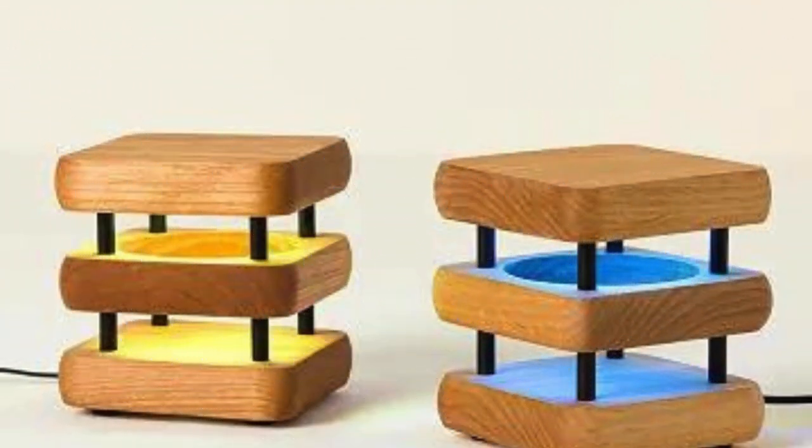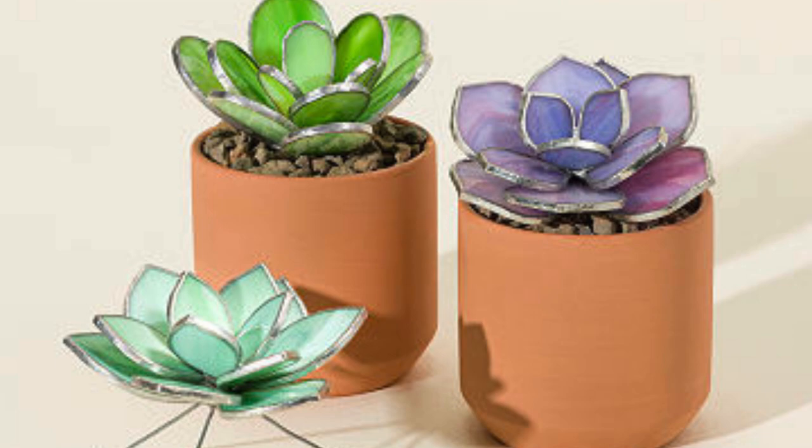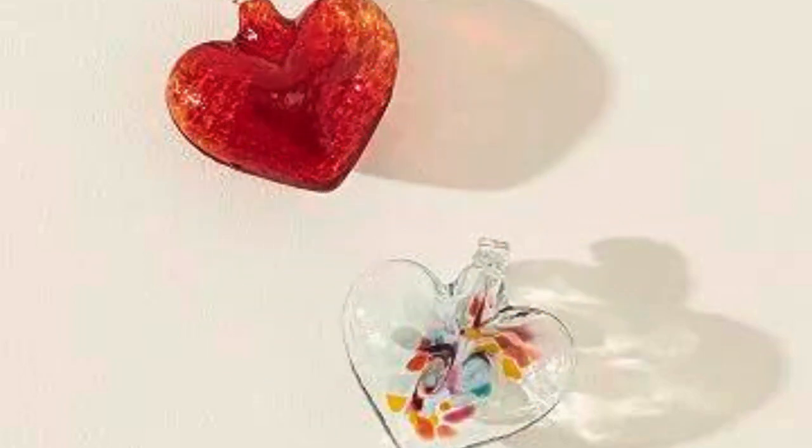Furthermore, decor accessories act as design anchors, tying together disparate elements and creating a cohesive visual narrative. Thoughtful arrangement and composition of accessories can elevate the overall design scheme, directing attention to focal points and creating a sense of balance within a room.